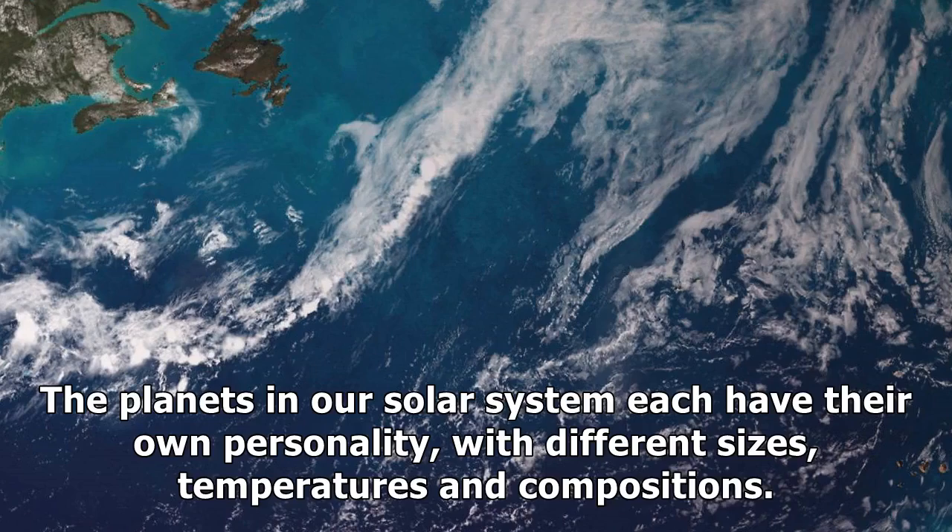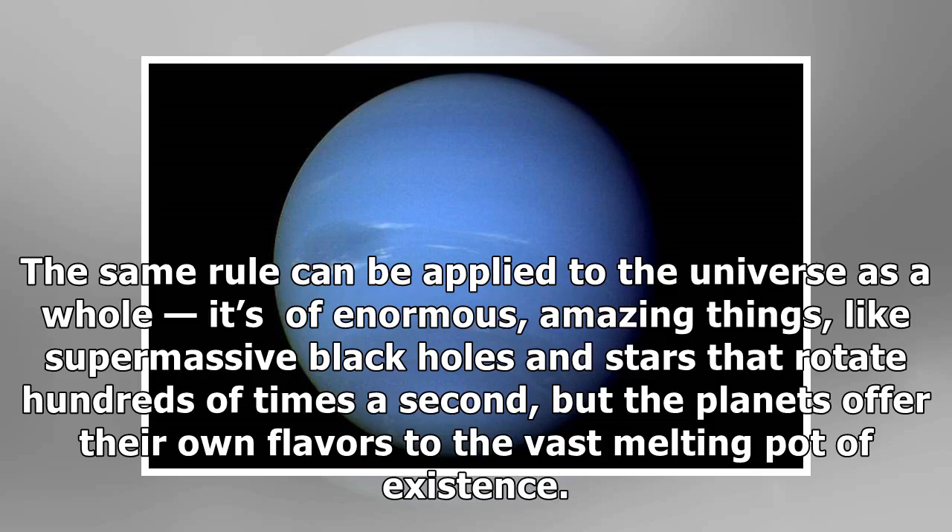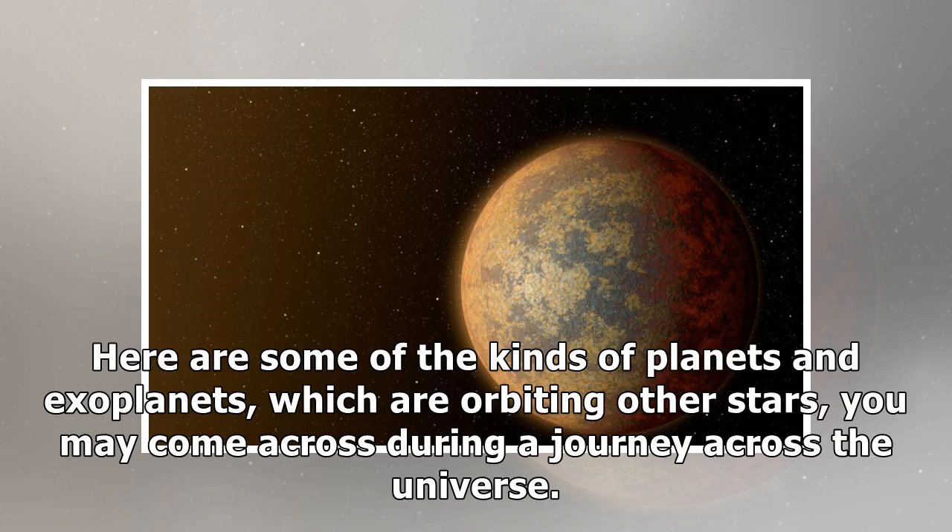The planets in our solar system each have their own personality, with different sizes, temperatures, and compositions. There are the icy worlds and the gassy ones, the scorching and the frigid. The same rule can be applied to the universe as a whole — it's full of enormous, amazing things, like supermassive black holes and stars that rotate hundreds of times a second, but the planets offer their own flavors to the vast melting pot of existence. Here are some of the kinds of planets and exoplanets, which are orbiting other stars, you may come across during a journey across the universe.